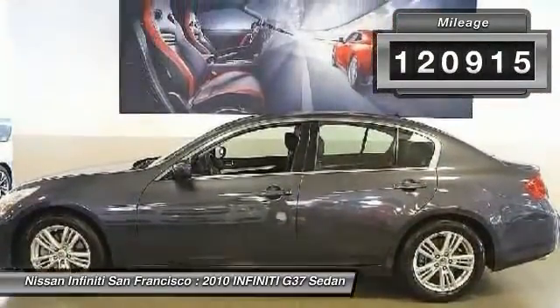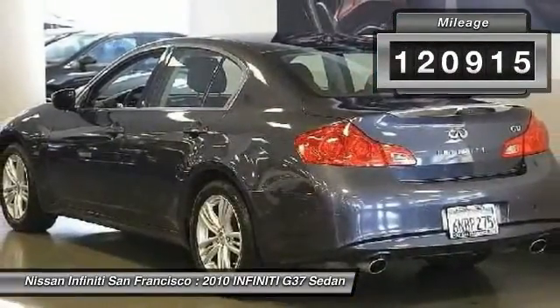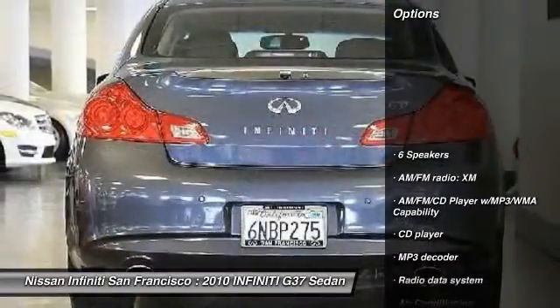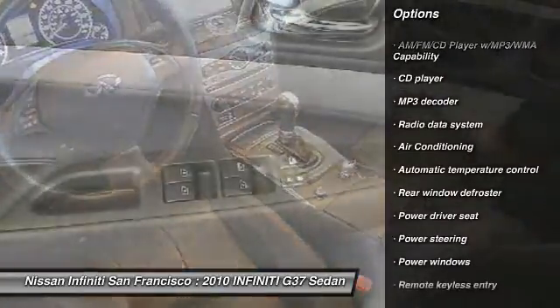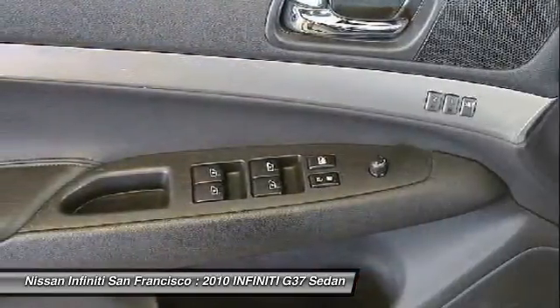This vehicle has less than 125,000 miles. Here are some of this vehicle's great options: traction control, power passenger seat, air conditioning, dual airbags, leather-wrapped steering wheel, power steering.